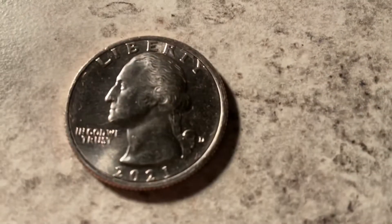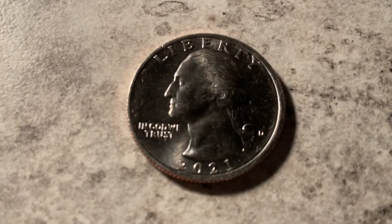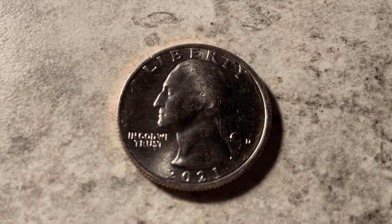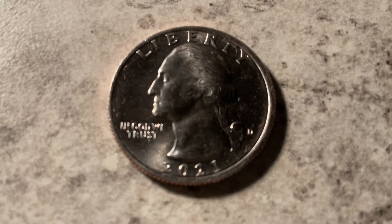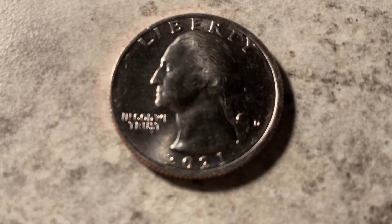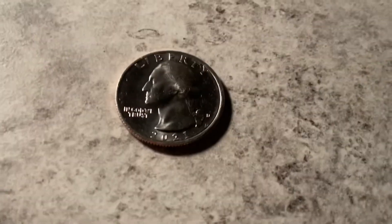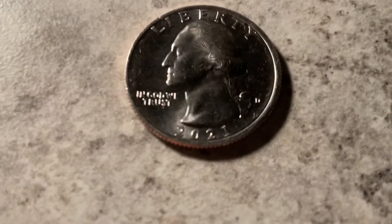They decided to put the classic design of George Washington back on the quarter, which is pretty nice. I like the classic design more than the National Parks and State Quarters. I just like this nice old-fashioned Washington. So yeah, that's pretty cool.